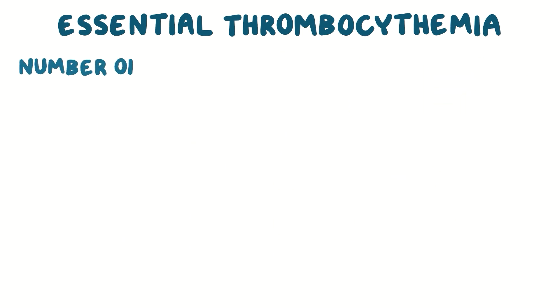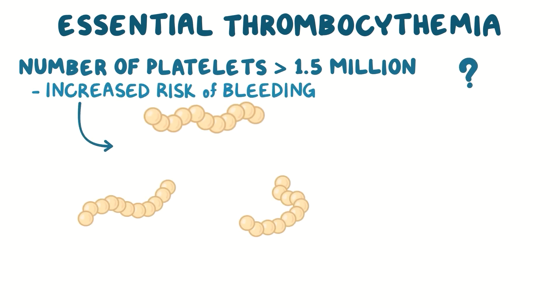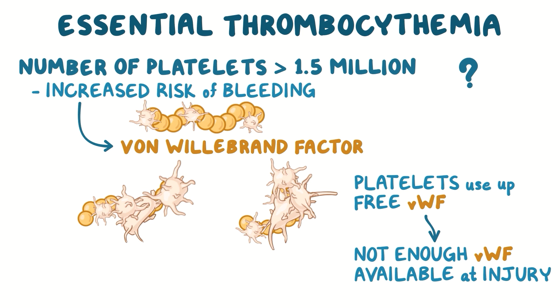If the number of platelets is extremely high — over one and a half million — then there's an increased risk of bleeding. That's counterintuitive, but it's because platelets use up free von Willebrand factor. Low concentrations of circulating von Willebrand factor means there may not be enough available at the site of an injury, and that can lead to bleeding.